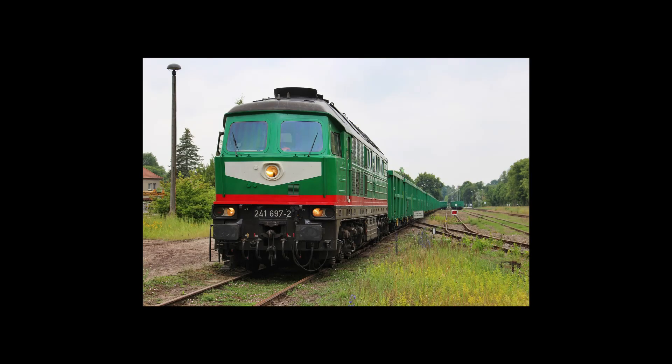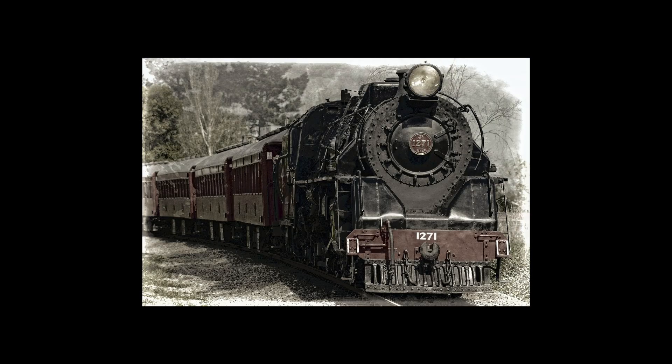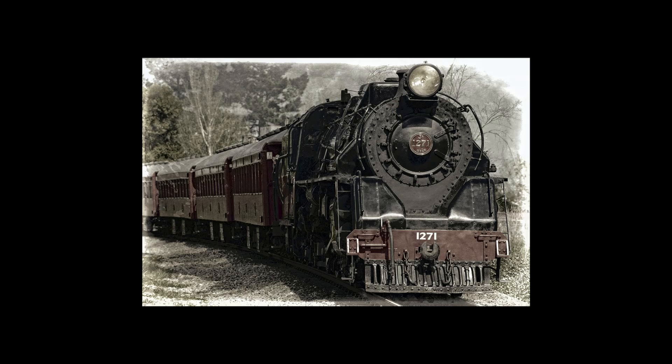Railway locomotives are powerful things. They need to be to move such heavy loads at high speeds. But even they need help from time to time, especially steam locomotives. In many cases, extra engines often had to push from behind in order to start heavy trains or to help them over gradients, requiring the railway to expend additional manpower and resources. What steam locomotives needed was some kind of booster that could provide extra traction when required, and so that's what some engineers tried to install.